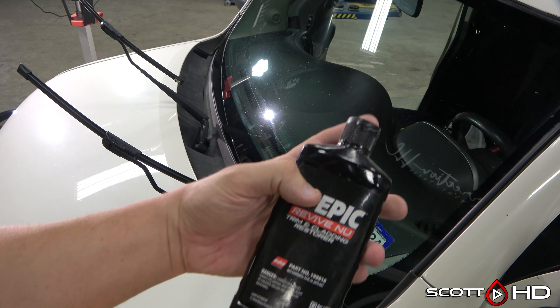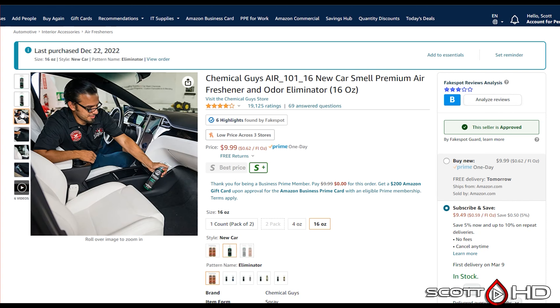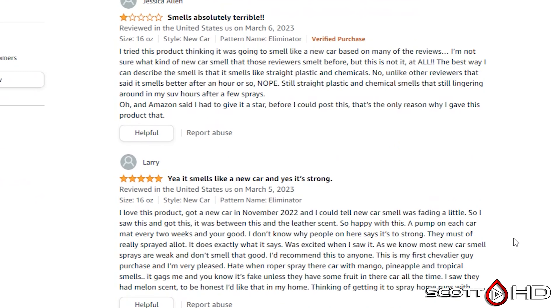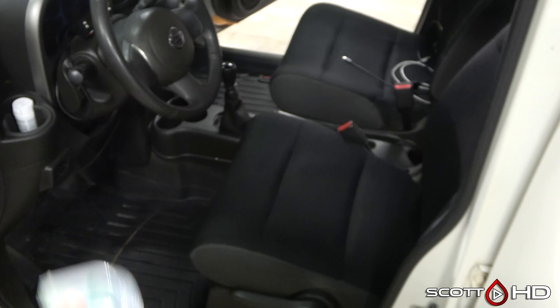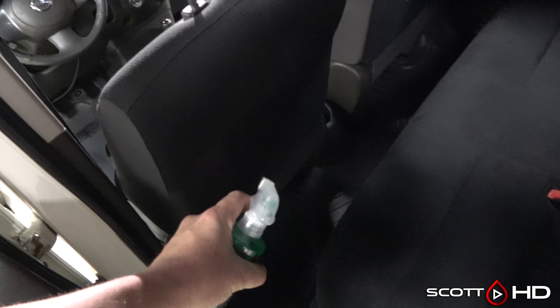Can't resist throwing a little Malco Epic Revive on the trim. Before taking it outside to wash, using some Chemical Guys new car smell — $9.99, 19,100 reviews, mostly five star. Some people absolutely hate the smell — love it or hate it — I think it smells very similar to a leather scent. It's a very strong scent, so I like to apply it behind the back seats or under floor mats, just enough to give a scent without overpowering. Lasts about three to five days.